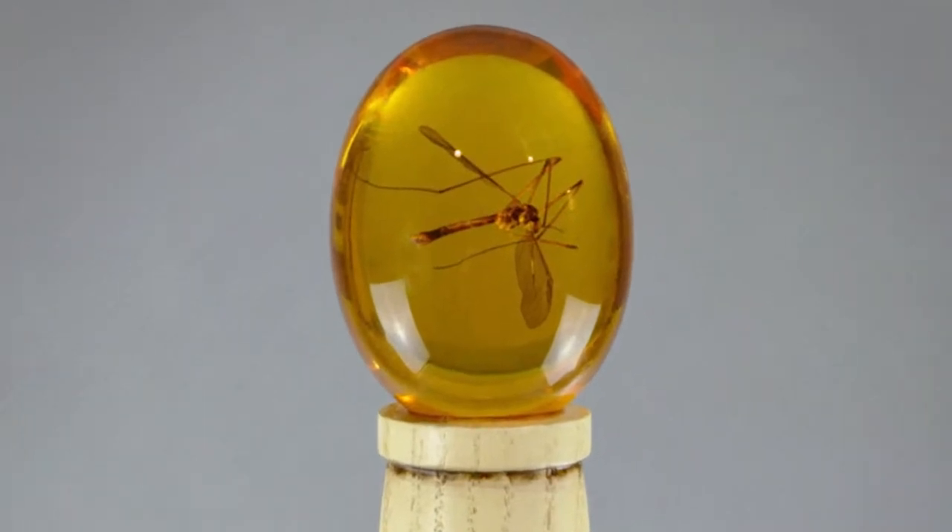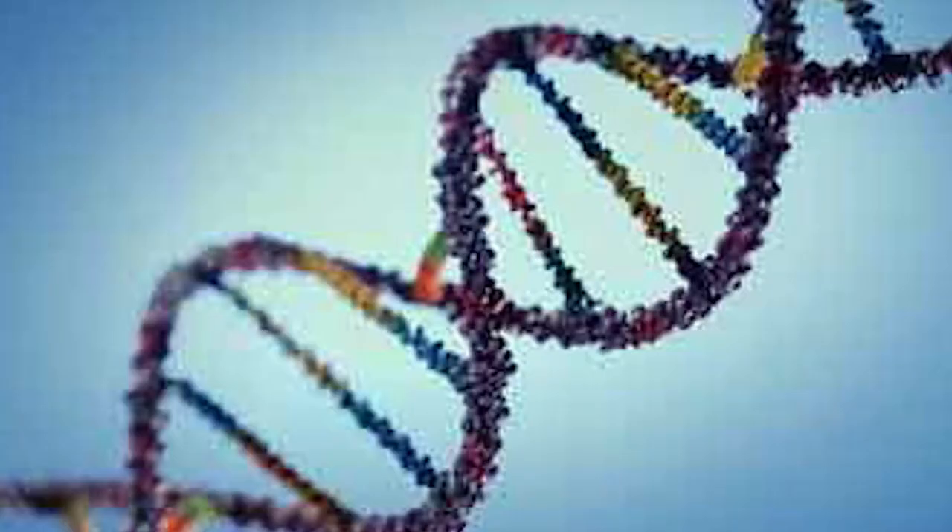What they did was they drilled down through the amber, stuck a needle through it, and sucked out the blood of the mosquito preserved in the amber. And in the blood that's in the mosquito is dinosaur DNA. And that's how the park grew the dinosaurs.